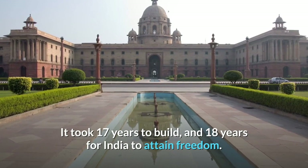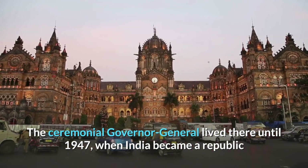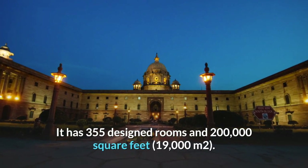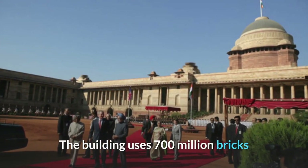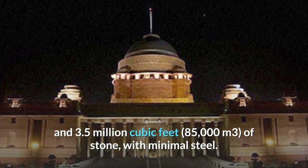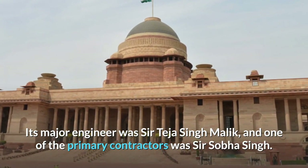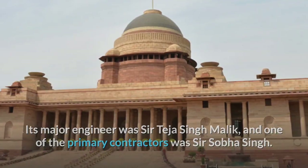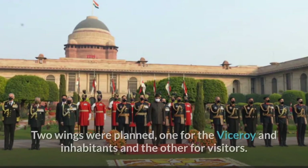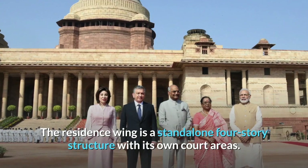It took 17 years to build, and 18 years for India to attain freedom. The ceremonial Governor General lived there until 1947, when India became a republic and the mansion was renamed Rashtrapati Bhavan. It has 355 designed rooms and 200,000 square feet (19,000 square meters). The building uses 700 million bricks and 3.5 million cubic feet (85,000 cubic meters) of stone with minimal steel. Its major engineer was Sir Tiha Singh Malik and one of the primary contractors was Sir Soba Singh. The building's layout is centered on a vast square with various courtyards and open interior spaces; two wings were planned — one for the viceroy and inhabitants, and another for visitors.